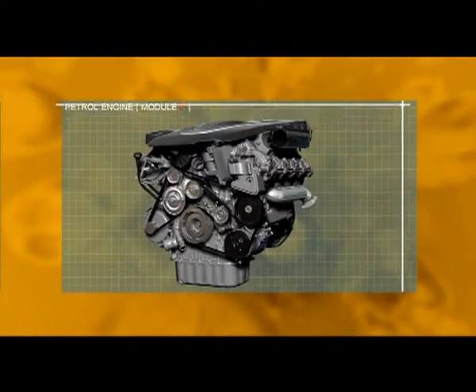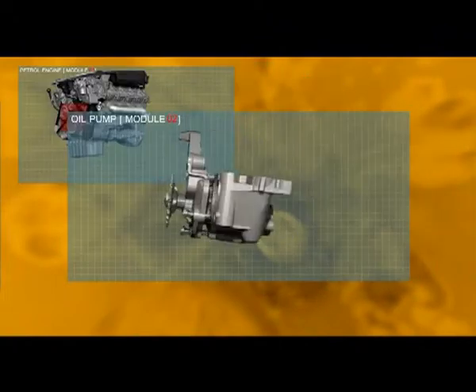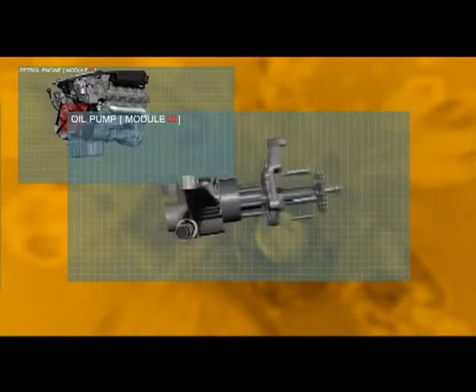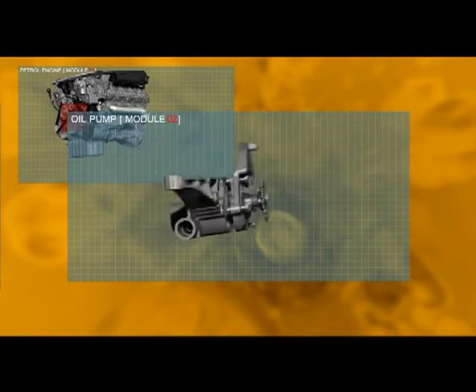Oil accelerates through the pump like a high-speed mincer. Conventional oils shear down here, making them almost useless after as little as 2,000 miles. Mobil One flows faster than conventional oils, using less energy to force oil through.